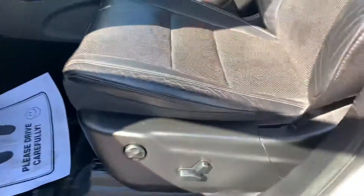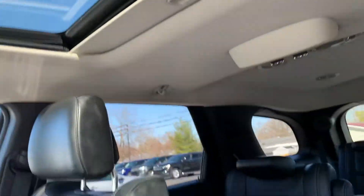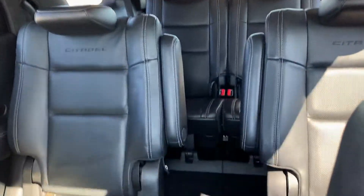Memory seats. Power leather interior. This one has a sunroof. It is three rows with the captain's chairs. This thing is super clean.